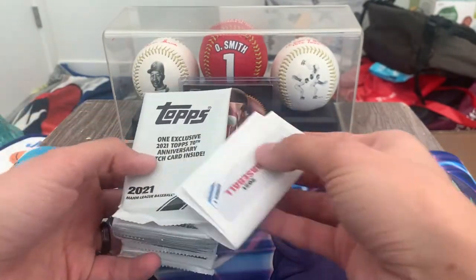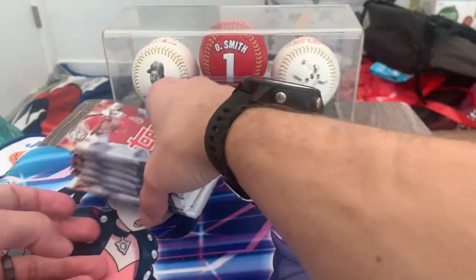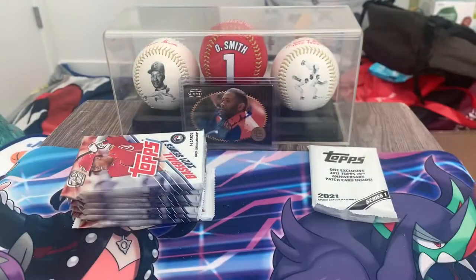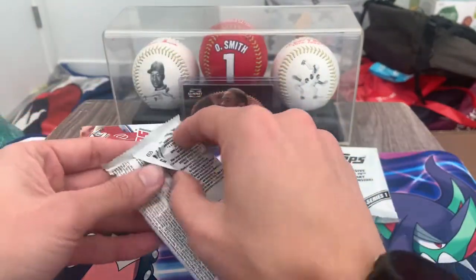Seven packs, there's the patch card — we'll save that for the end. Got all the coupons and stuff. Alright, let's just crack into them and see what we can pull.